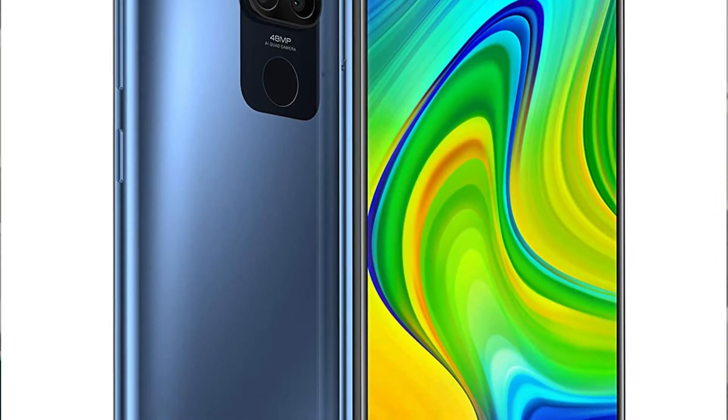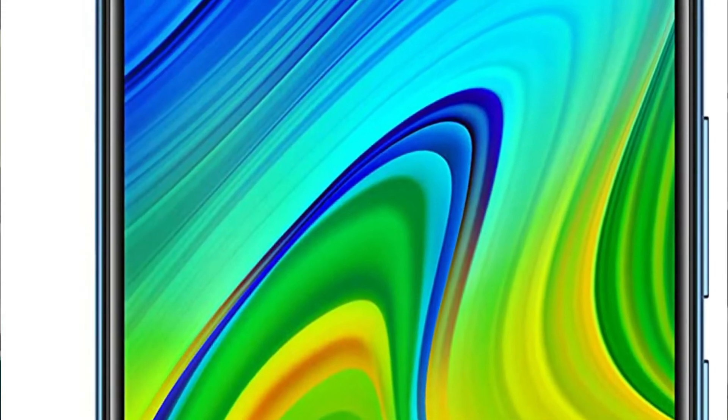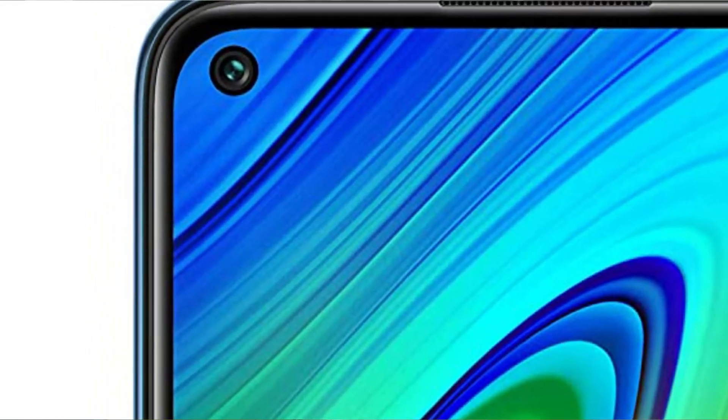At number two we have the Redmi Note 9. It comes with the Mediatek Helio G85 processor for great performance. Notably, it has a full HD plus 6.53 inch display — the first full HD plus display on our list. It also features a quad camera setup with ultra-wide, macro, portrait, and a 48 megapixel main camera, plus a selfie camera in a punch hole design.